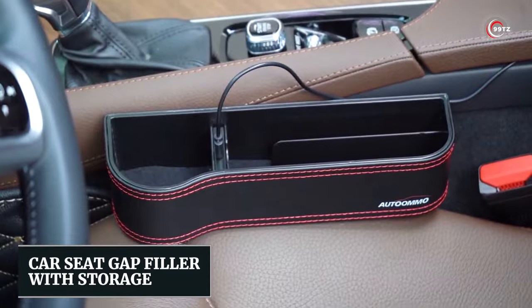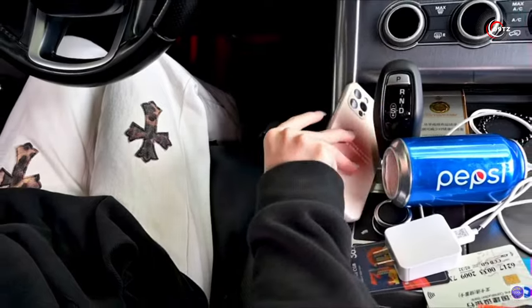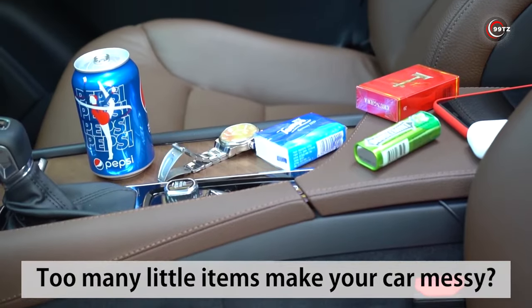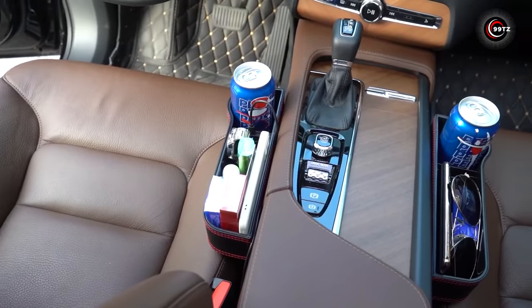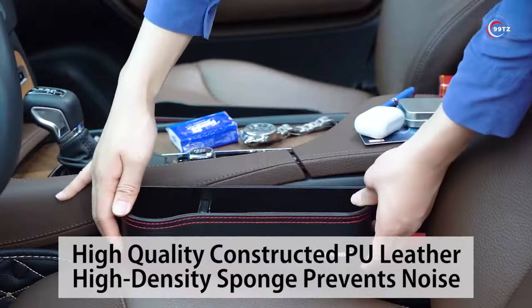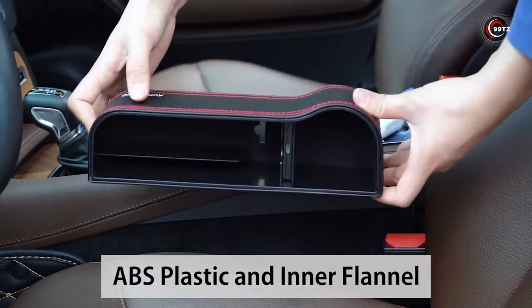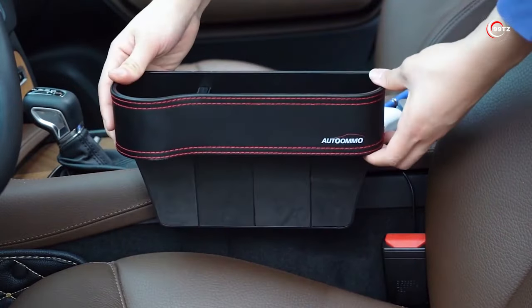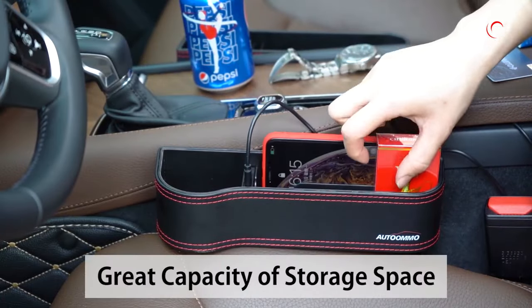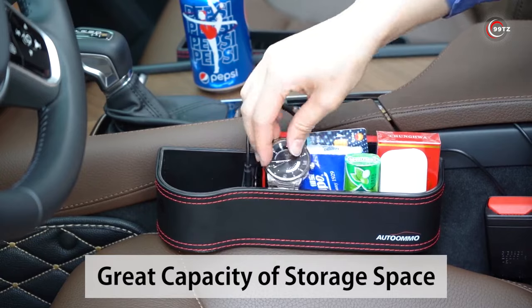Number 1: Car Seat Gap Filler with Storage. Tired of losing things in the abyss between your car seats? Meet the K1 Future Car Seat Gap Filler with Storage — the ultimate solution to this age-old problem. This ingenious gadget fills that annoying gap, preventing your belongings from disappearing into the depths. Crafted from high-quality PU leather, it not only looks luxurious but is also gentle to the touch, so no worries about damaging your seat leather. Say farewell to the frustration of retrieving dropped items and keep your car immaculate and organized with this sleek and effective gap filler.